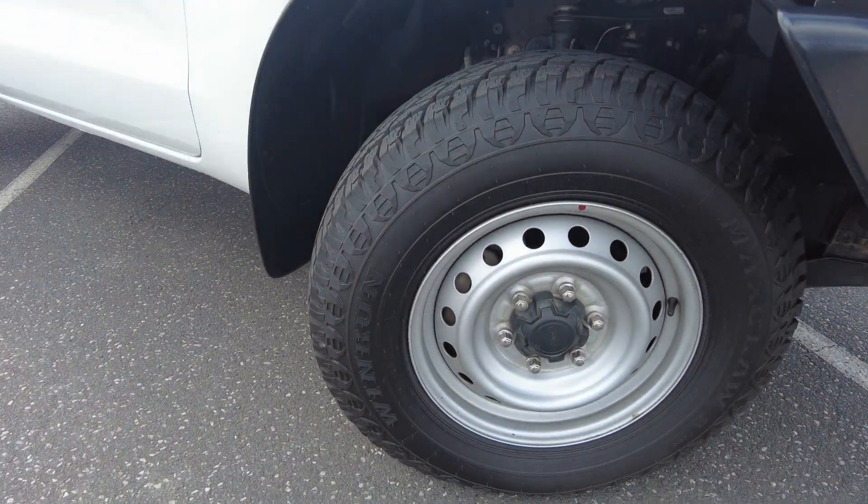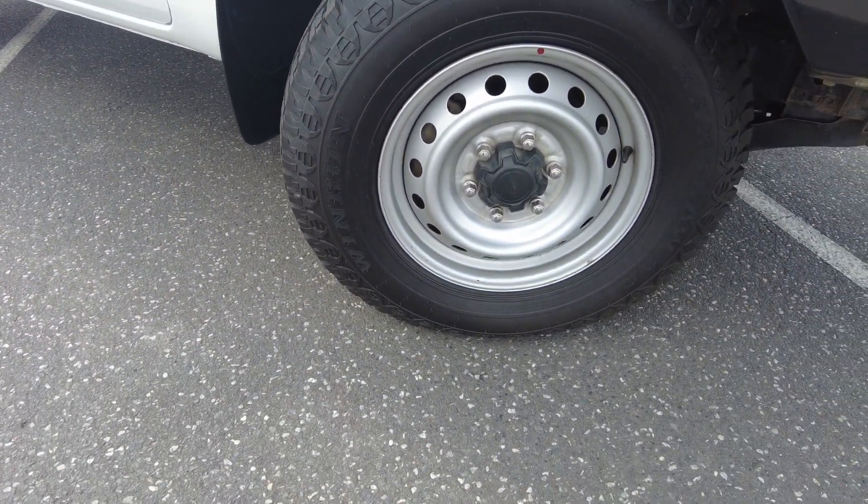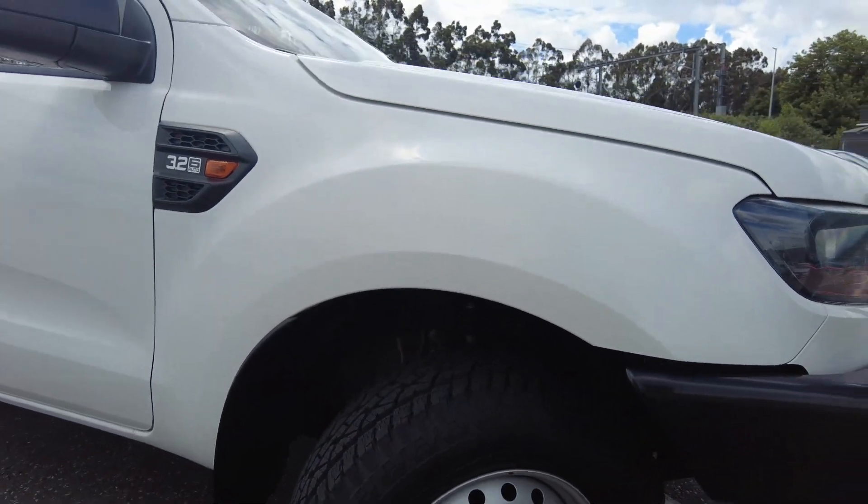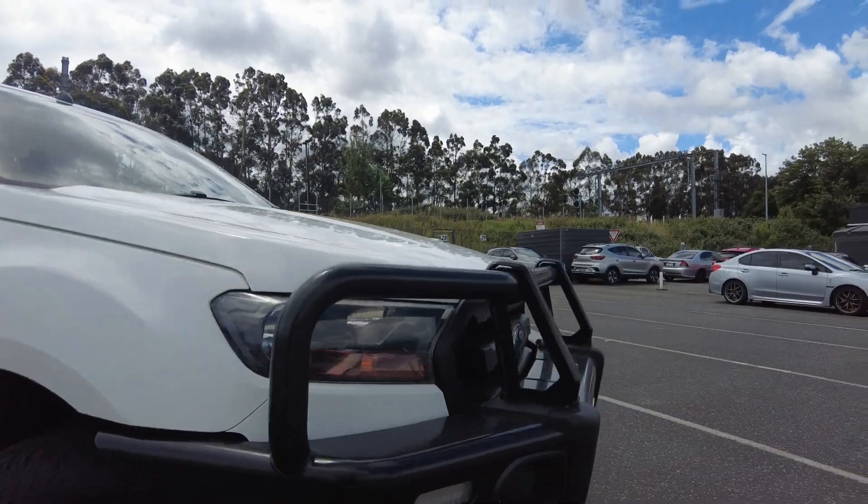Starting off on the front right rim, you can see the rim is in fantastic condition. The tyre is brand new by the looks of things as well, with plenty of tread left on those all-terrains — no worries there.